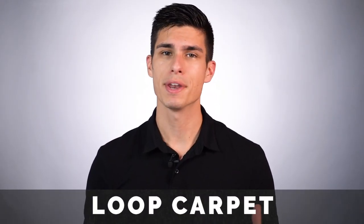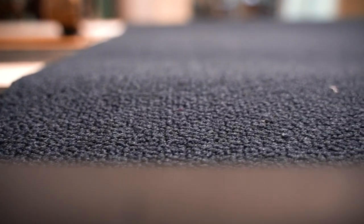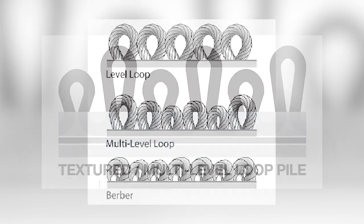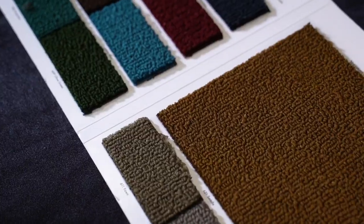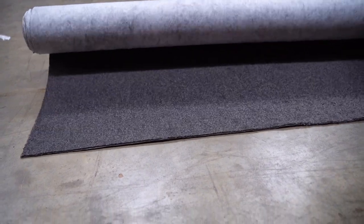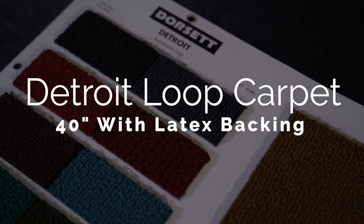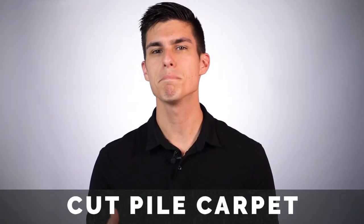Loop carpet has been around from the 1940s all the way to the mid-1970s. Loop means that the fibers are left in their loop form from being threaded through the backing. This creates a tightly woven, firm, low-pile carpet. It's generally very durable and creates a clean look for your interior, although you must be careful when vacuuming or cleaning because if a loop pulls out, it could cause runs in your carpet. We stock the Detroit series nylon loop carpet from Dorset, which is 40 inches wide and features a latex backing for extra durability.